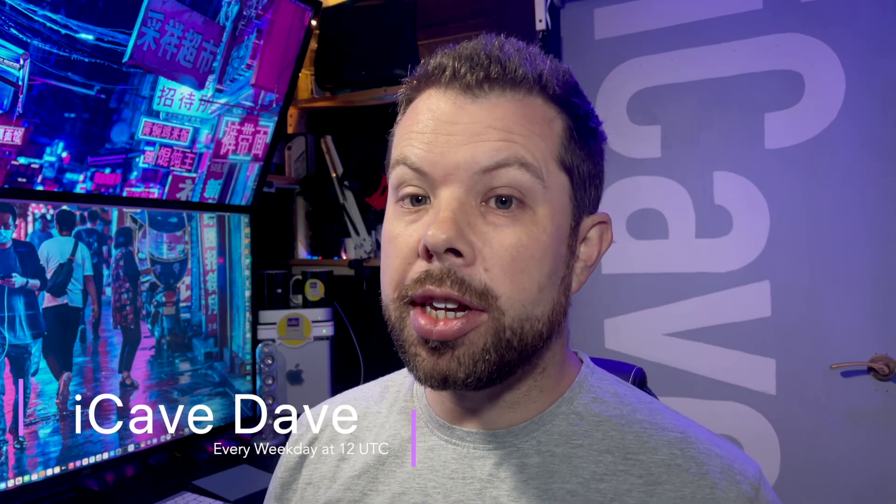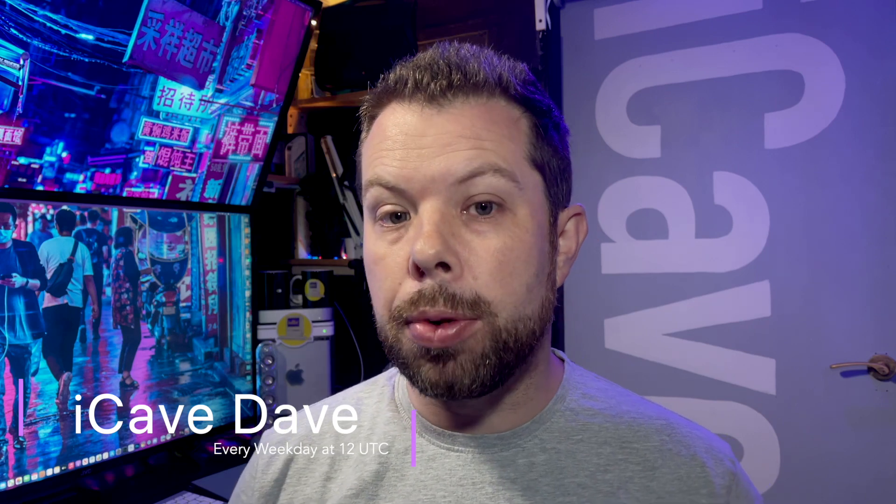Crazy Apple notebook sales, iMac and iPad Pro versus their predecessors, and how iOS 14.6 leaks are lining up for a new feature.